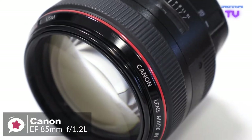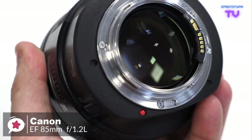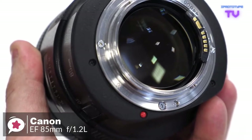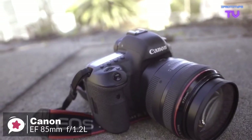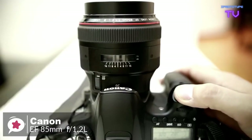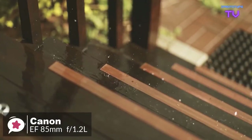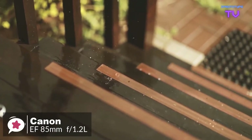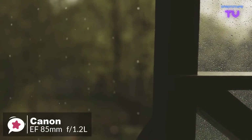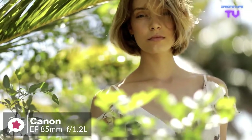The extremely wide f/1.2 aperture lets in a lot of light, meaning lower, less noisy ISO speeds can be used and higher, hand-holdable, action-stopping shutter speeds can be obtained. The Canon EF 85mm employs a ring-type ultrasonic motor (USM), a high-speed CPU, and optimized algorithms to achieve an autofocus speed approximately 1.8 times faster than the original.